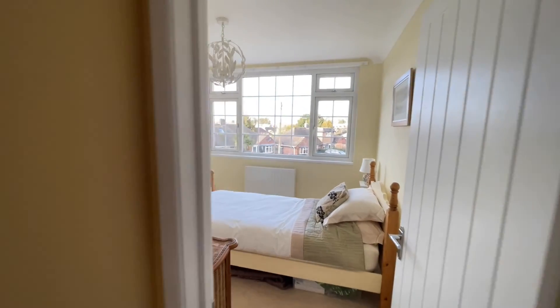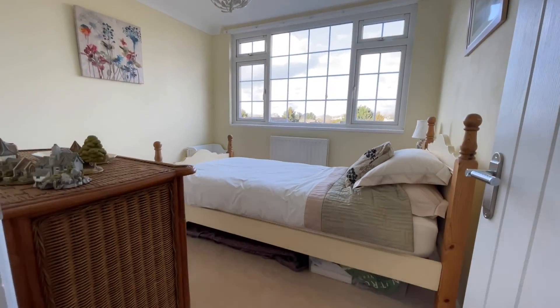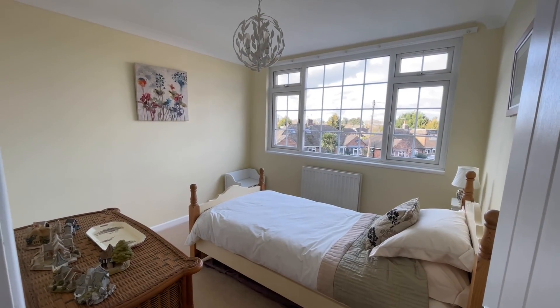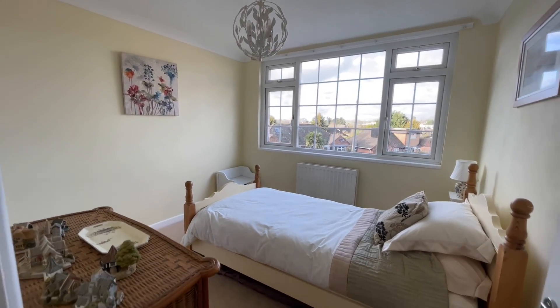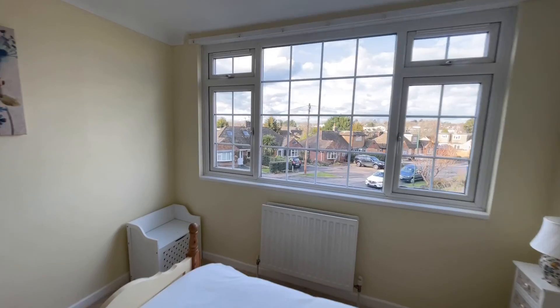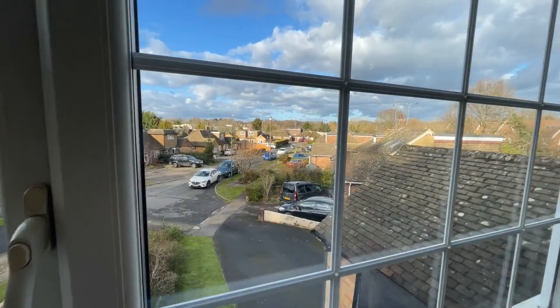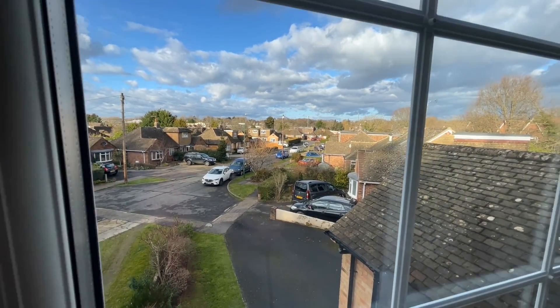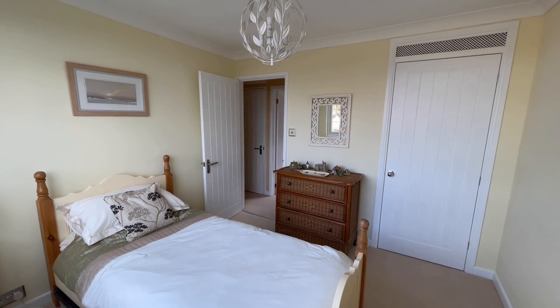There's one further bedroom upstairs which could also double as a study or home office if you work from home — very versatile. It's a small double but dressed as a single, and is comfortably a single bedroom with a view over the cul-de-sac. There's also a further built-in cupboard in this room.